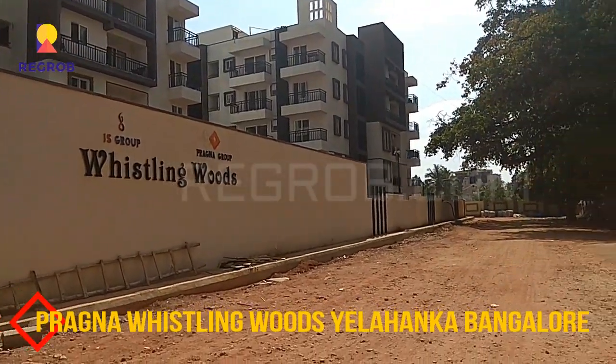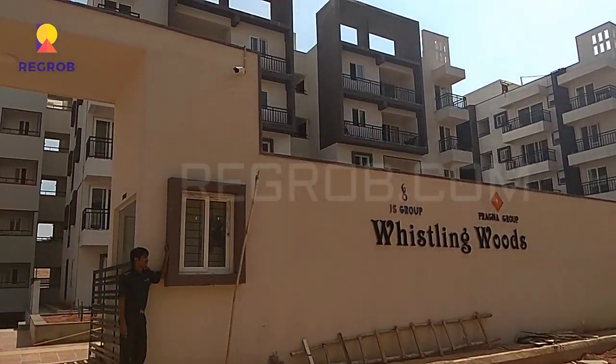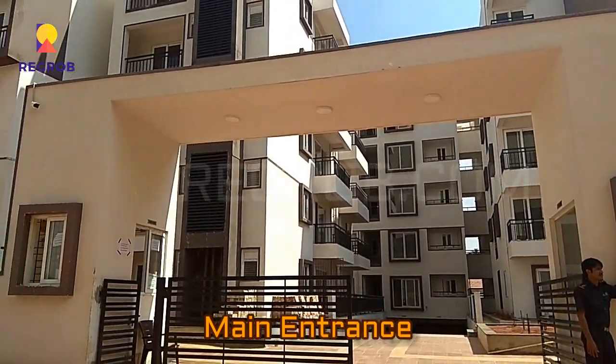Hey everyone, welcome to our channel Regrob.com. In this video we are visiting the Prajna Whistling Woods project, which is located in Yelahanka, Bangalore.